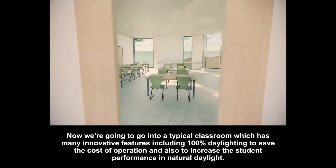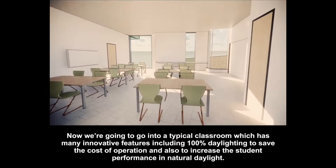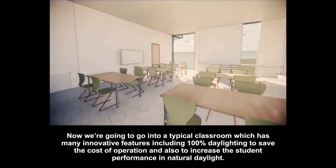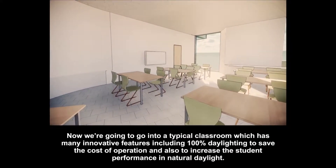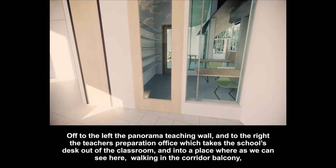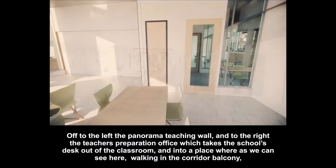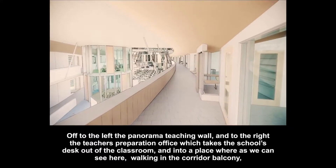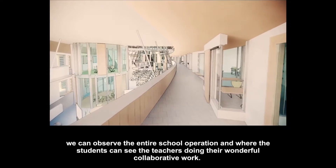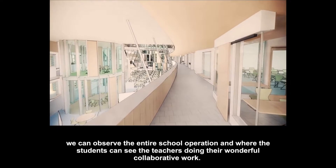Now we're going to go into a typical classroom, which has many innovative features, including 100% daylighting to save the cost of operation and also to increase student performance in natural daylight. Off to the left, the panorama teaching wall, and to the right, the teacher's preparation office, which takes the school desk out of the classroom and into a place where, as we can see here walking in the corridor balcony, it can observe the entire school operation and where students can see the teachers doing their wonderful collaborative work.